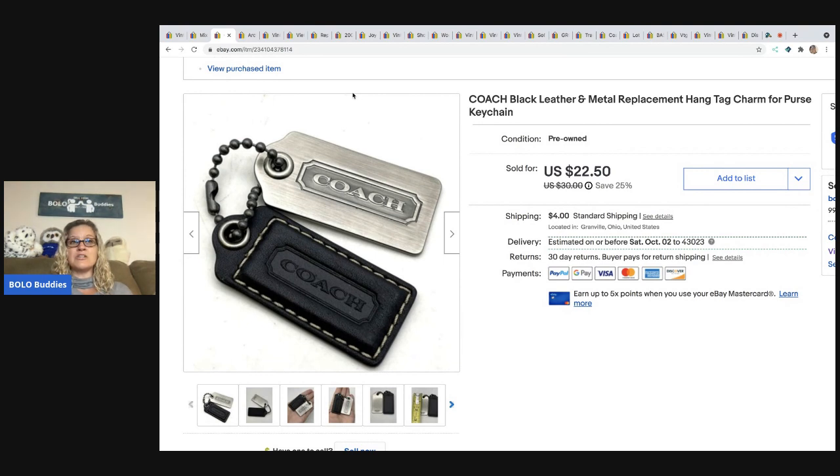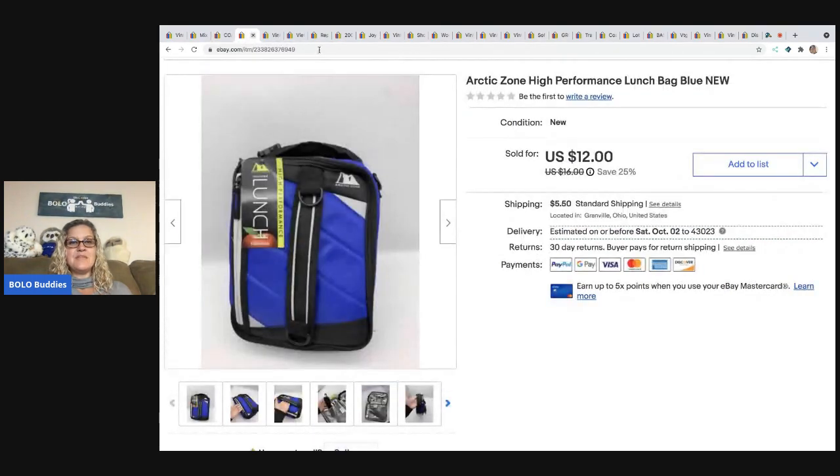A dibble box is basically a reseller box — a hodgepodge of things you can buy and resell. I always do really great with these. The box was $160 and my husband was very happy.